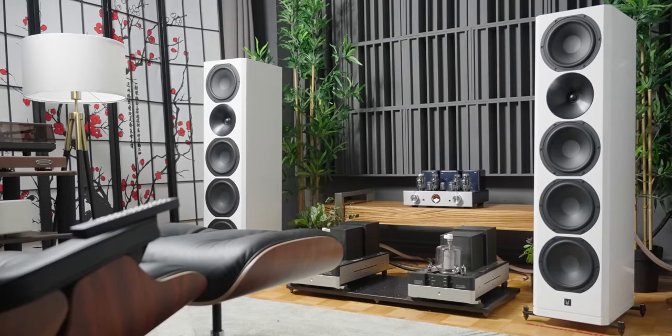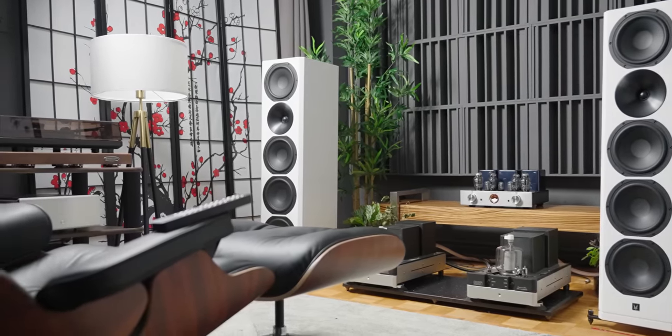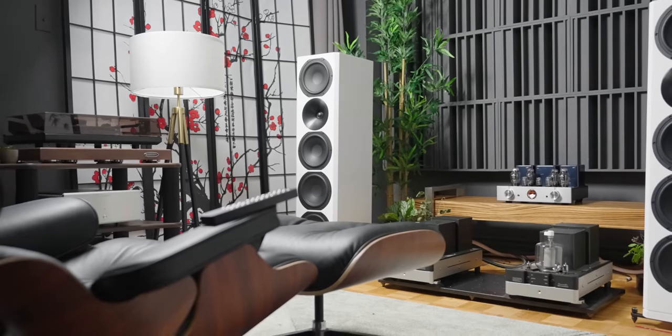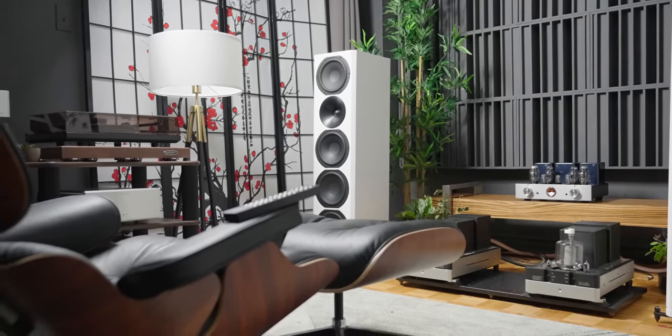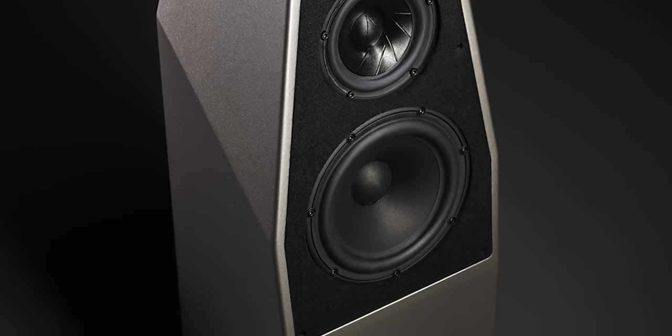Now for sound quality: this speaker extends low — like 30Hz flat in my room. I don't feel like I need a subwoofer. It has the scale and dynamics of a big loudspeaker. Just before I heard this speaker, I visited my old workplace, Audio Excellence, and re-heard a pair of Wilson Sabrina X that I'm very familiar with.